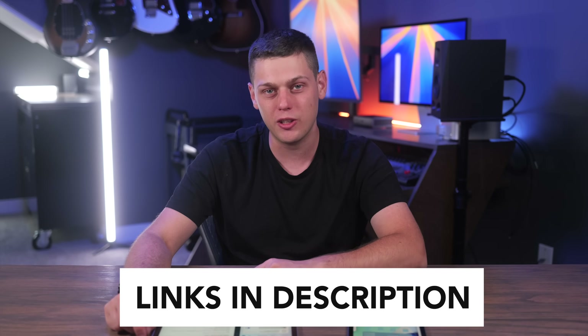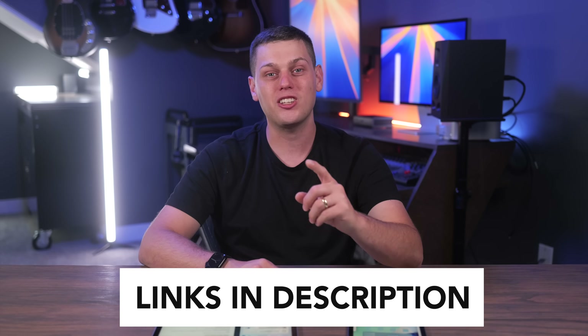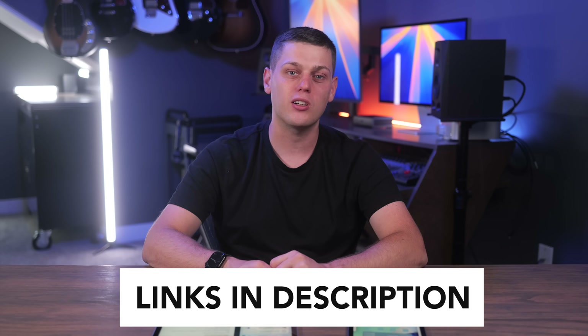So which iPad do you prefer — the iPad Mini or the iPad A16? Let me know in the comments below which one you'd pick. If you're interested in buying either of these, I have links in the description below. Like this video and subscribe to the channel so you don't miss out on any upcoming content.